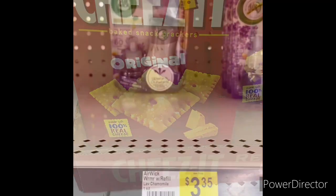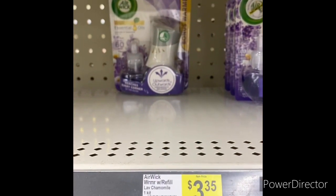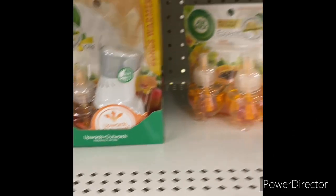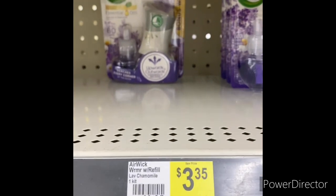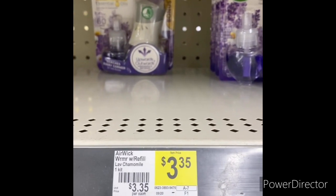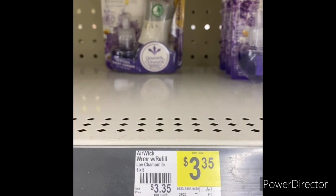The next item I'm going to grab is one Air Wick Lavender — there are different kinds. The Air Wick is $3.35 and you can use that $1.50 Air Wick digital coupon, bringing it down to $1.85.